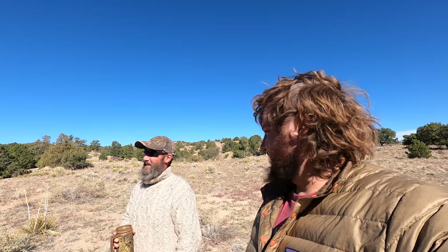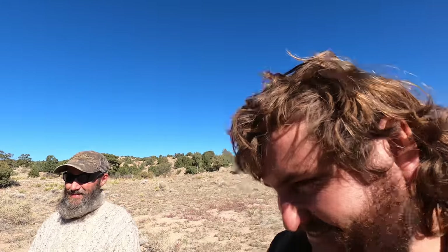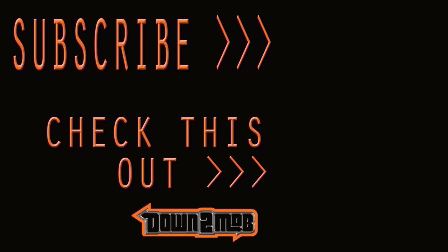Well, cool man, thanks for showing us around. Comment and let us know what you think of Tim's rig, and hit the like if you enjoyed the video. Tim's down to mob — the only question is, are you down to mob?